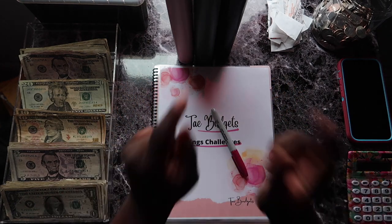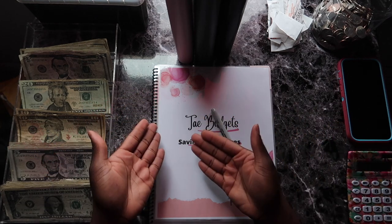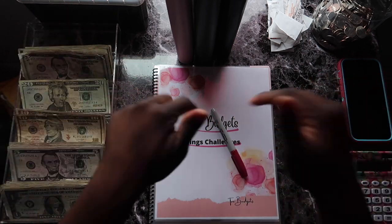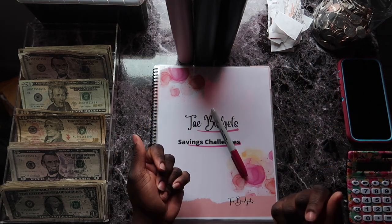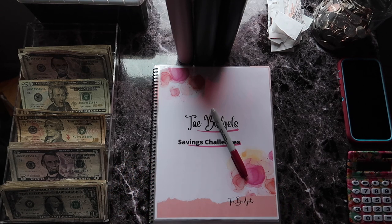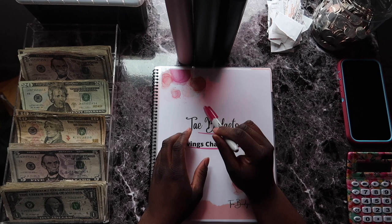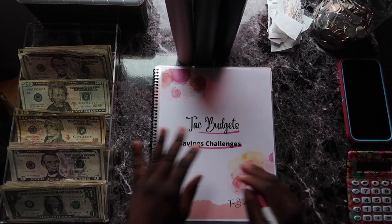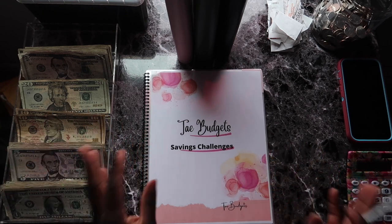I'm going to be posting a giveaway on my Instagram page — this is going to be my first giveaway. I'll be giving away some free budgeting items. Go down into the description box below and click on my Instagram link. It's three easy steps — anybody can enter, everybody can enter.